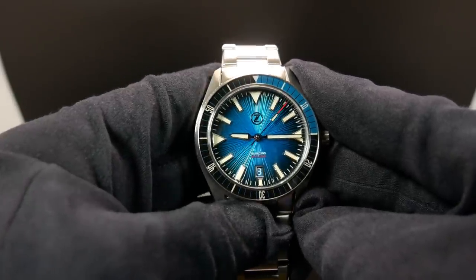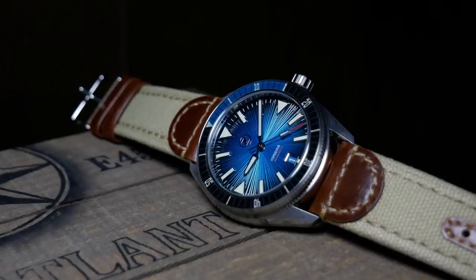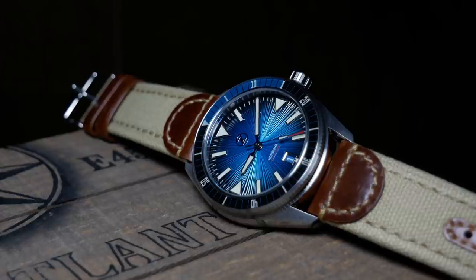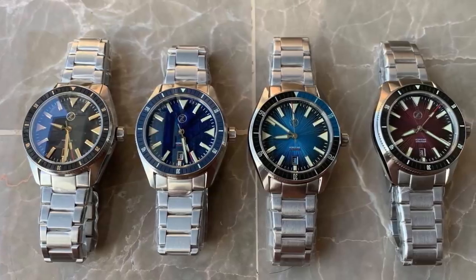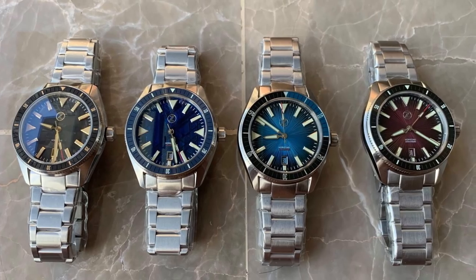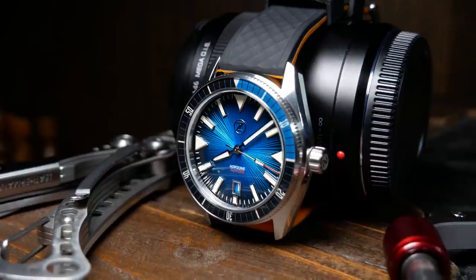In full disclosure, this watch was provided by Zelos and they're not going to ask for it back — hence that promotional tag. Now, these 43mm Horizons are going to be a rather limited release. I think there's only 4 colorways, and there's only going to be 100 or 120 watches per colorway, with this one being the teal version.